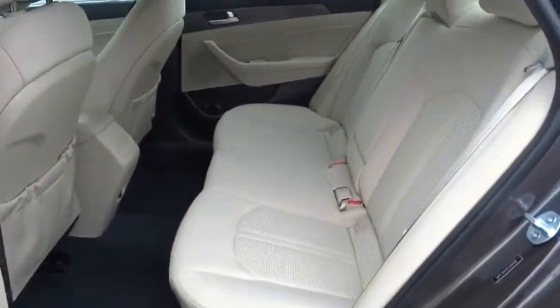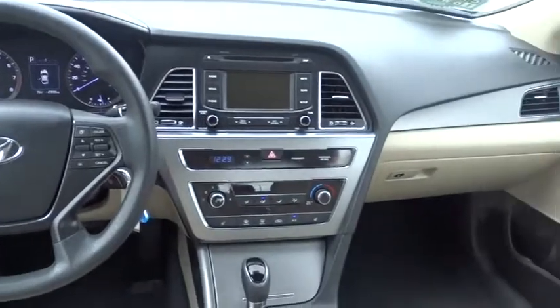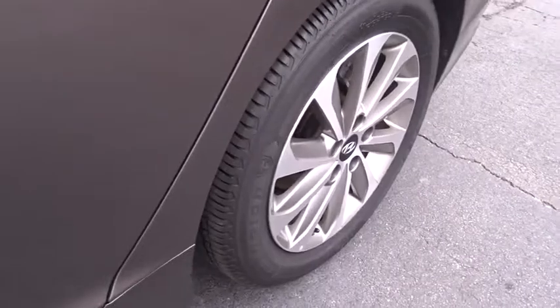Adjustable steering wheel, front wheel drive, aluminum wheels, cruise control, four-wheel disc brakes, AM FM stereo radio, rear defrost, passenger airbag, power windows, child safety locks.